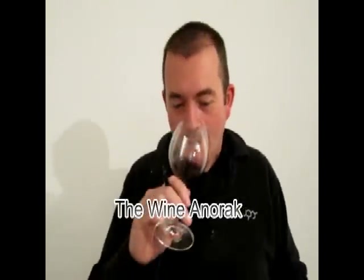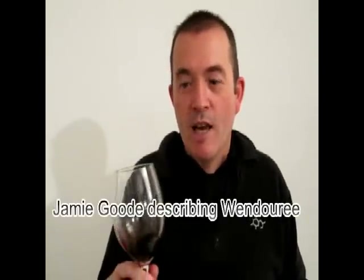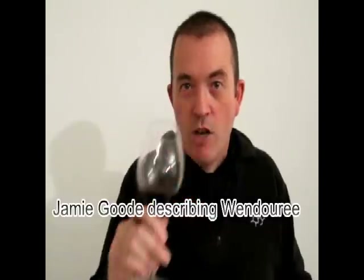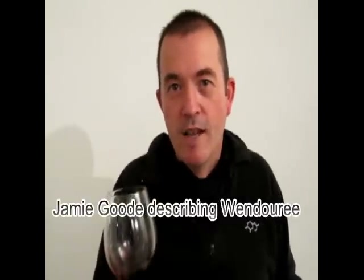So, what wine are we tasting? This is one of the 14 different Wendorees that we've been tasting here this afternoon, which is just incredible because this wine is really hard to get ahold of. It's sold on the mailing list only, and if you get on the mailing list, if you're really lucky, you'll be offered six bottles a year. So it's very, very hard to track this down. But fortunately here we've got 14 different wines, and I've just picked one of them, which is the Shiraz Malbec, and it's the 2000 vintage. So for 10 years old, for Wendoree wine, that's actually not that old.